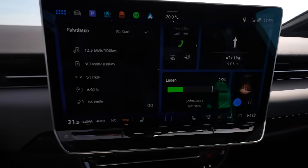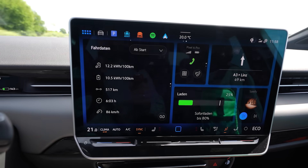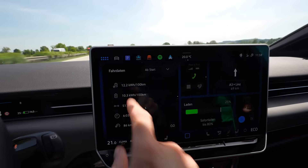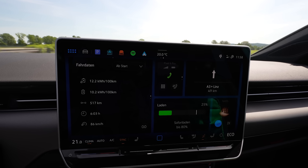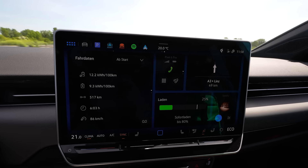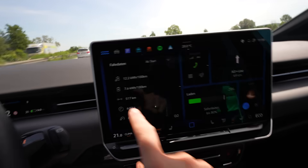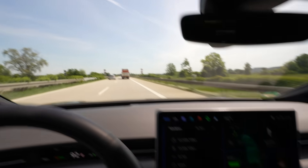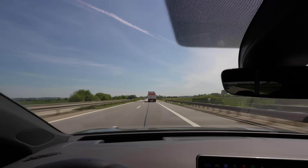I used 75% of the battery and drove 516 kilometers. Consumption is spot on what I need, but when I calculated the range I get to 688 kilometers — so it has to go lower. I still don't know if those kilometers are really accurate. The drive is amazing. Another 75 kilometers to go.